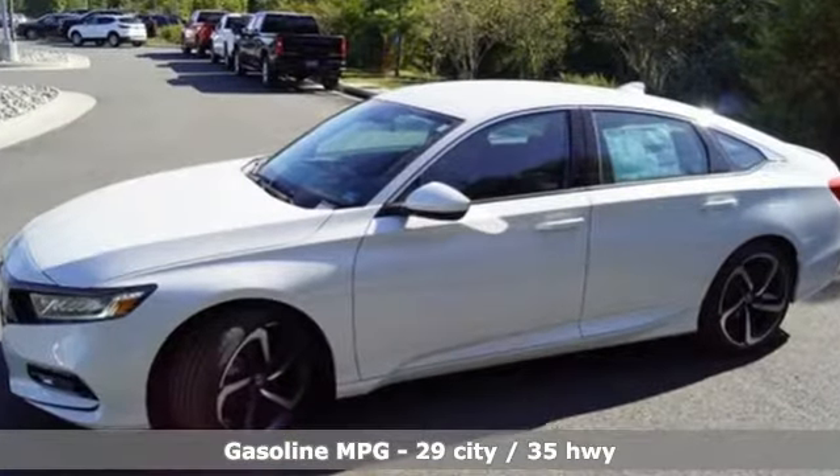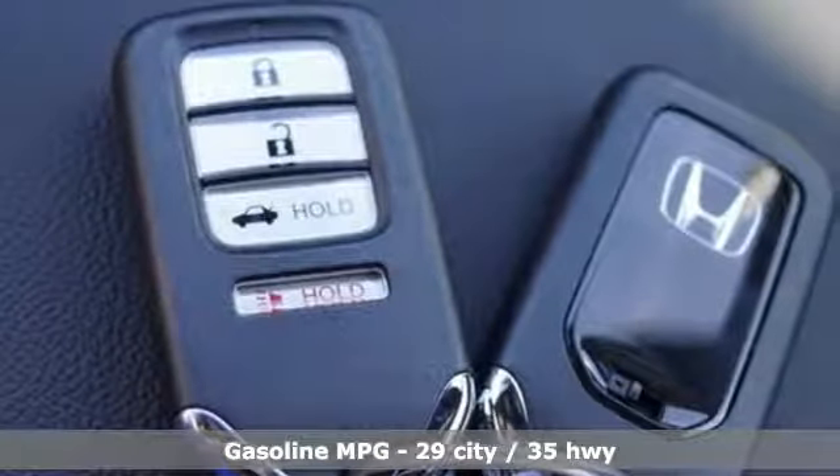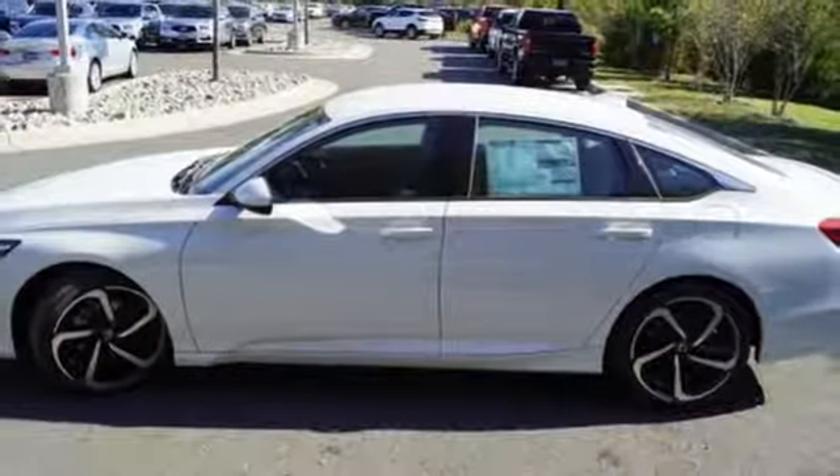Streaming audio, wireless phone connectivity, dual zone climate control, push button start, leather steering wheel, intercooled turbo inline four cylinder engine.